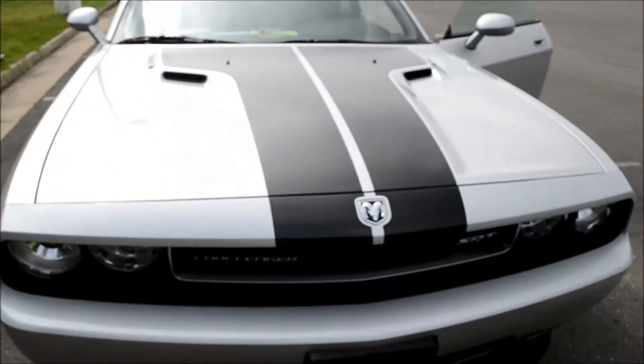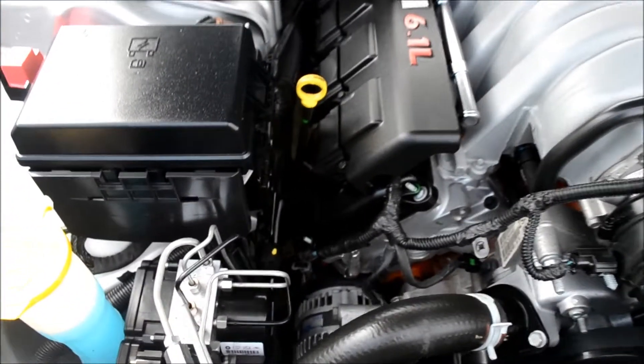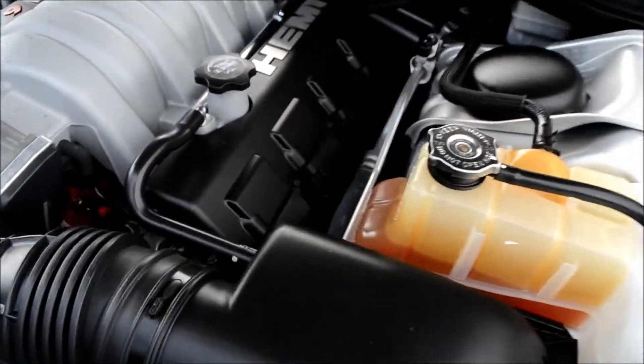Come around front and take a look at the 6.1-liter Hemi engine — here is the V8 Hemi 6.1-liter engine. This engine sure does sound great, and it looks great as well.